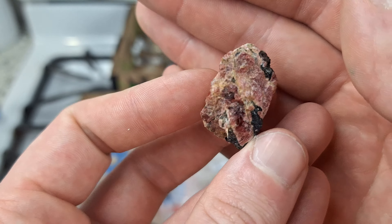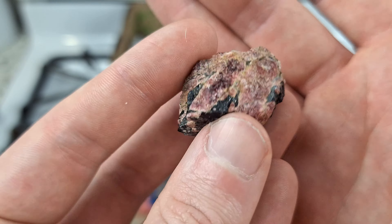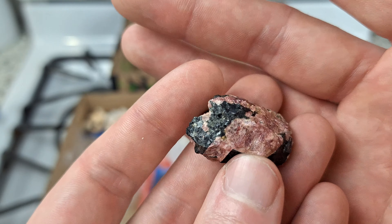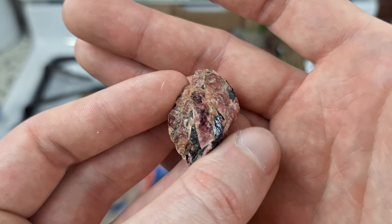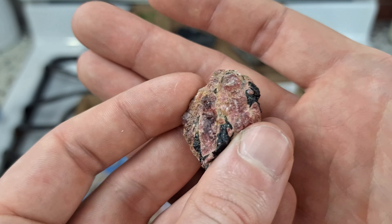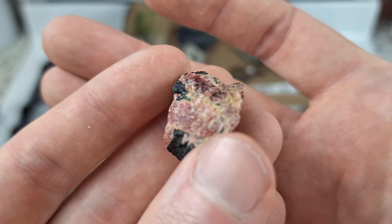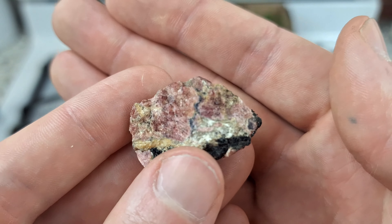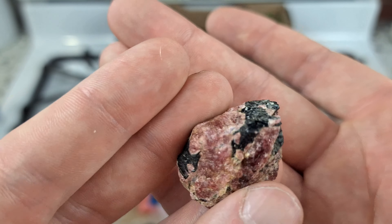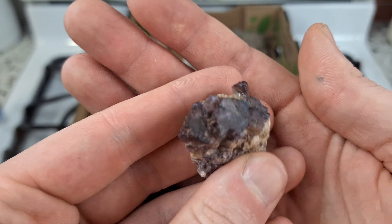Next we have a bit of eudialyte and amphibole from Quebec. I love the gemminess and just the color - that kind of pinkish red color and how gemmy it is, that's amazing. I've seen some eudialyte specimens from this location and this one has the best color I've seen in person. Just look at those colors - that lovely pinkish red is just awesome, reminds me of a grape soda.